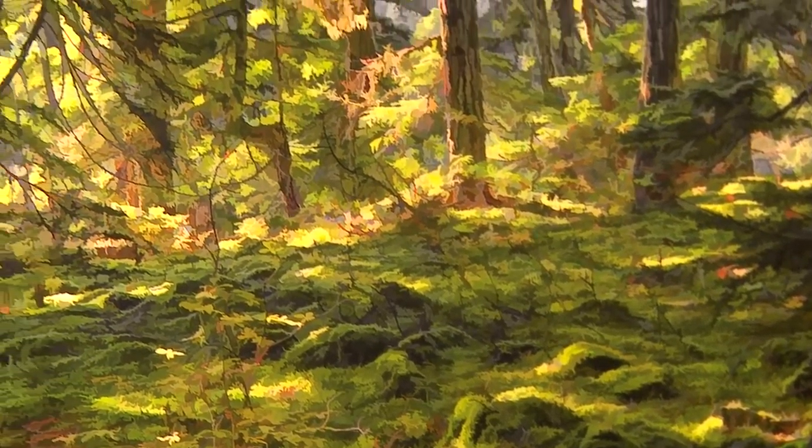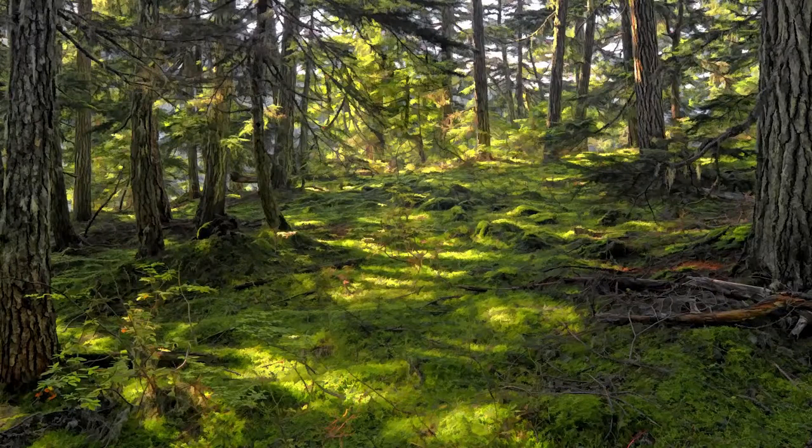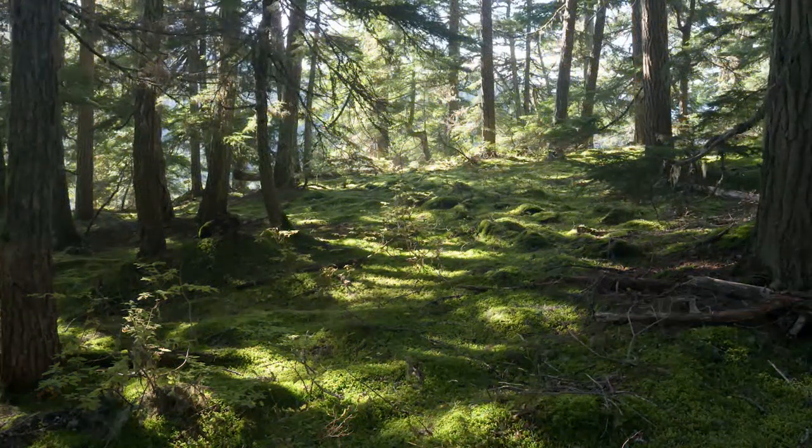For this shot, I used multiple exposures — I expose for shadows, mid-tones and highlights. That's three different images that I combine together. By working in a digital medium, you can do these things. What happens is this ends up being what the human eye sees, and that's what a painter does — he tries to give you what the human eye sees as opposed to what the camera sees.